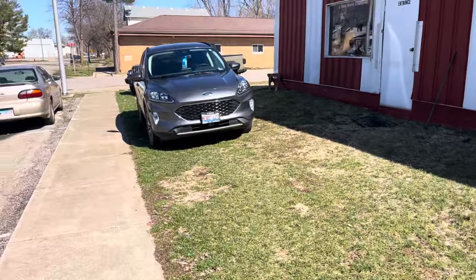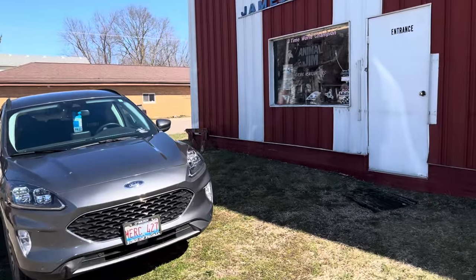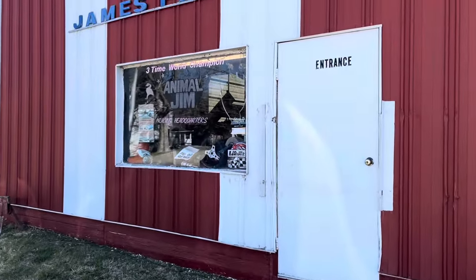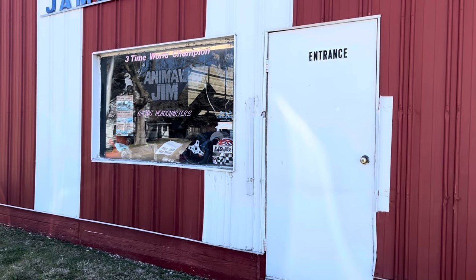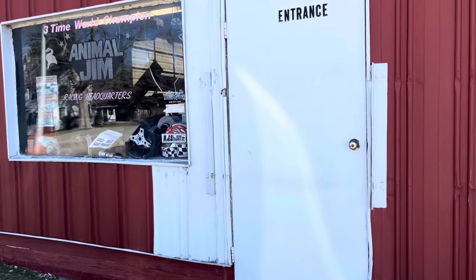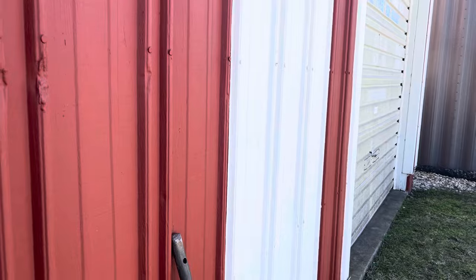We are at a very special place — we are in Laken, Illinois, and we are at Animal Gym, Jim Fuhrer Racing headquarters. He's a famous three-time world champion pro stock driver and a Ford aficionado, so everything in here, if you're a Ford guy, you're gonna love it.